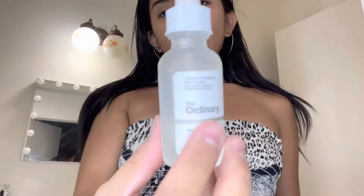All done with the cleansing and lips. Now we're moving on to moisturizing. This is The Ordinary hyaluronic acid. Hyaluronic acid is a very important ingredient — it hydrates your face and skin.